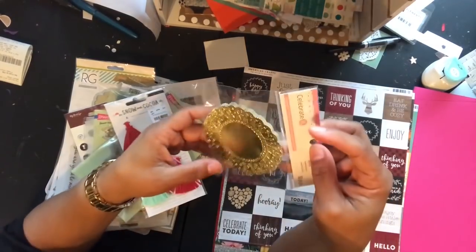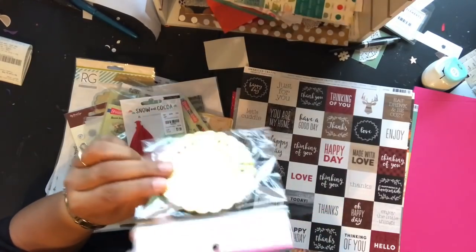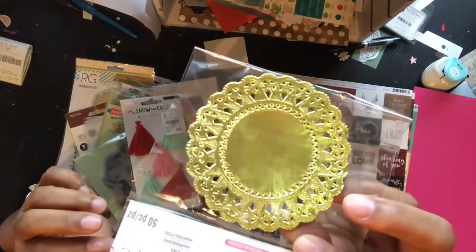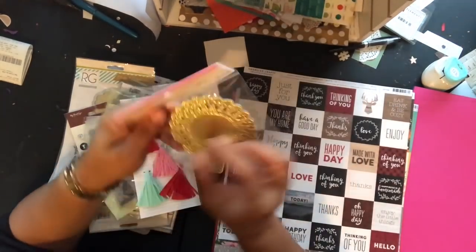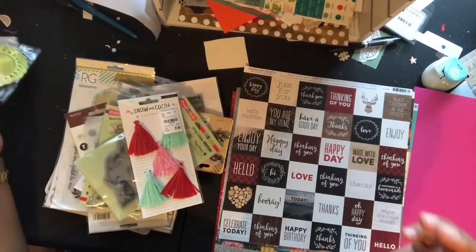What I got from Michael's is just these little teeny 'Celebrate' bakeware doilies. They were $3.99 and I had a 50% off coupon. This is a 50-pack — I just wanted some of the smaller doilies. So that's it for Michael's.